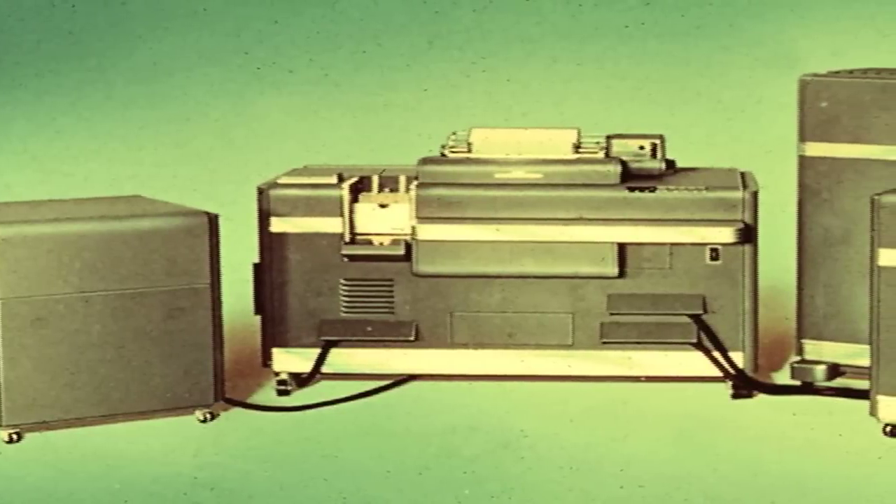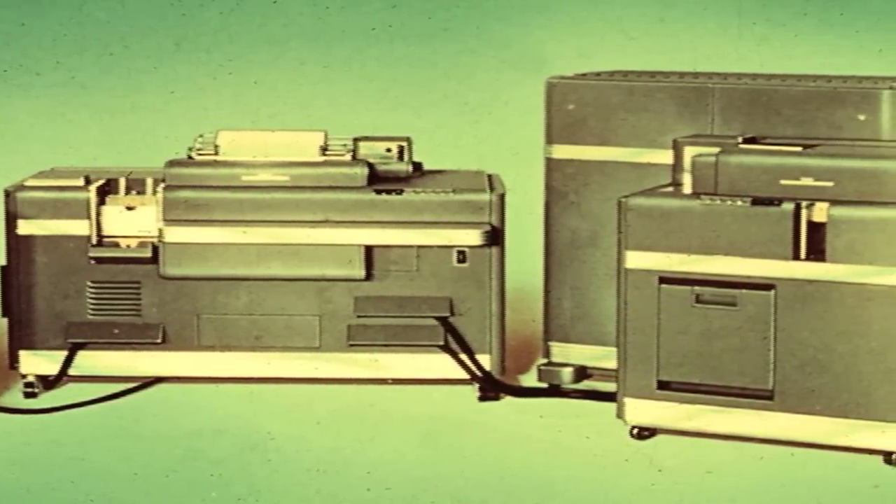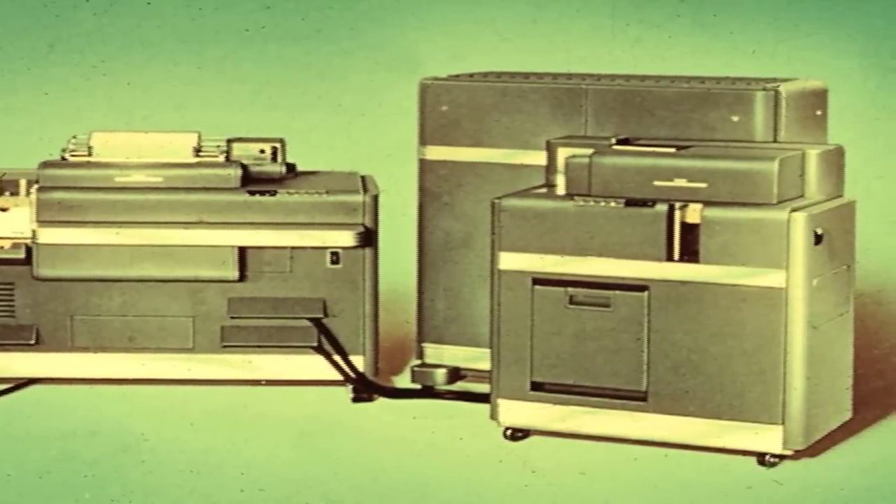I started using my first computer, the IBM Card Program Calculator, in 1949. A lot of people don't realize when you say the word 'computer' — they think of 1970. But there were forms of computers going back much further. The first ENIAC and so on were in 1946 and 1948. But they were very large computers and not suited for factory work or engineering work.